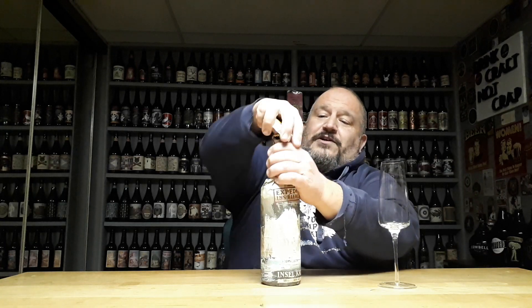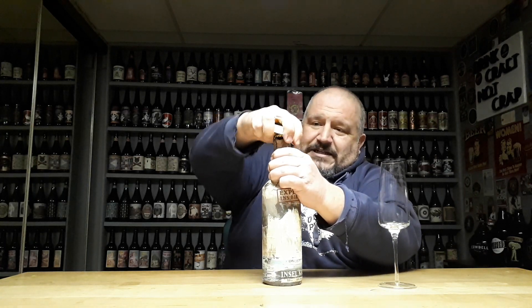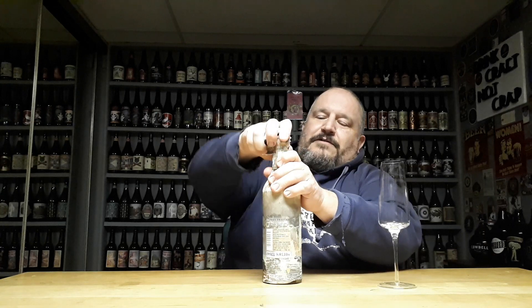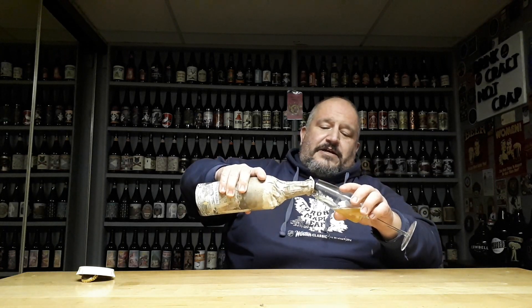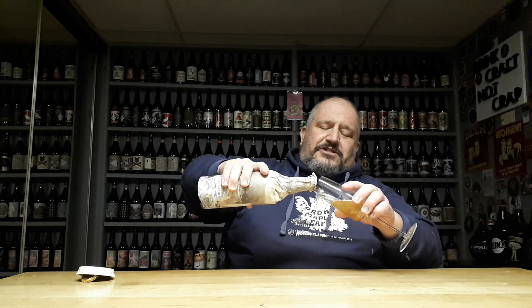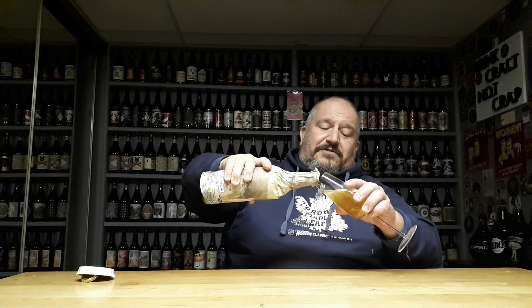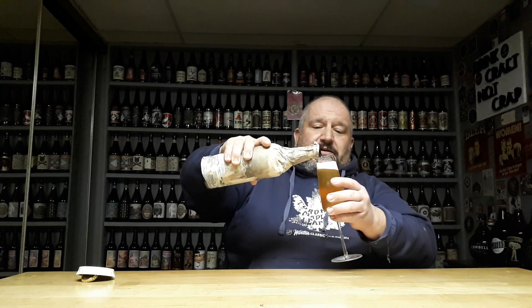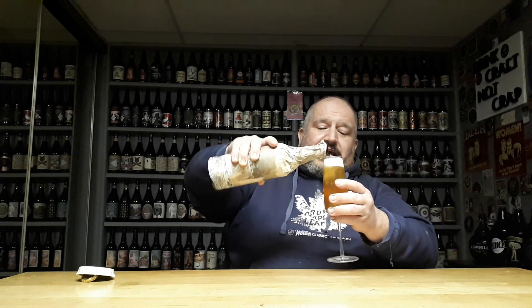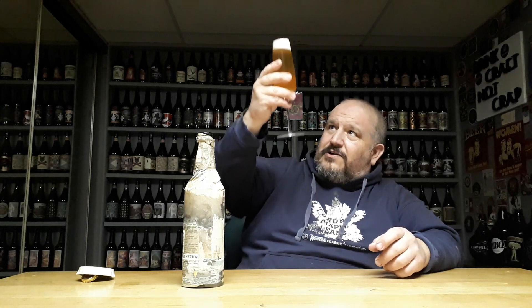I'm going to leave the paper on it because it looks very cool. I'm guessing that's what it's supposed to look like. Am I opening it the wrong way? I'm using a champagne glass because, I don't know, why not? Apparently it's highly carbonated and it's got like Belgian yeast esters in it. Apparently some of them can take months to be ready.